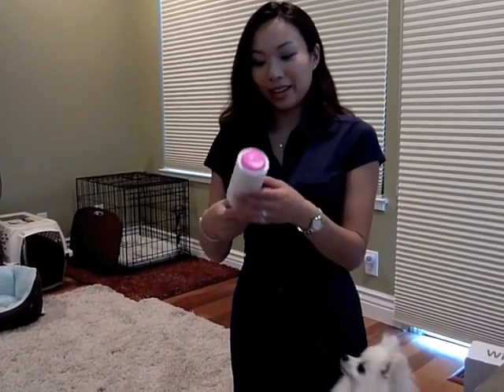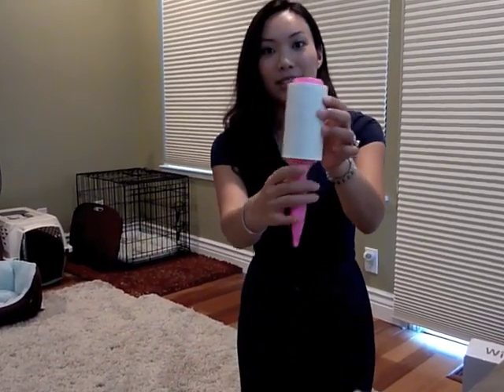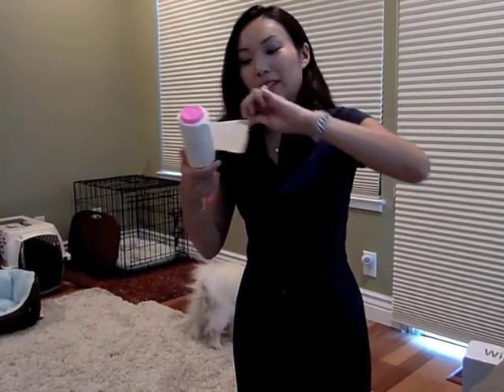One thing that Pet Supplies Delivered sells that has been great is the 3M Lint Rollers. As pet owners, you're probably covered with a lot of fur. It takes off all this hair and lint, and then you just take off the layer you used and you're good for another round.